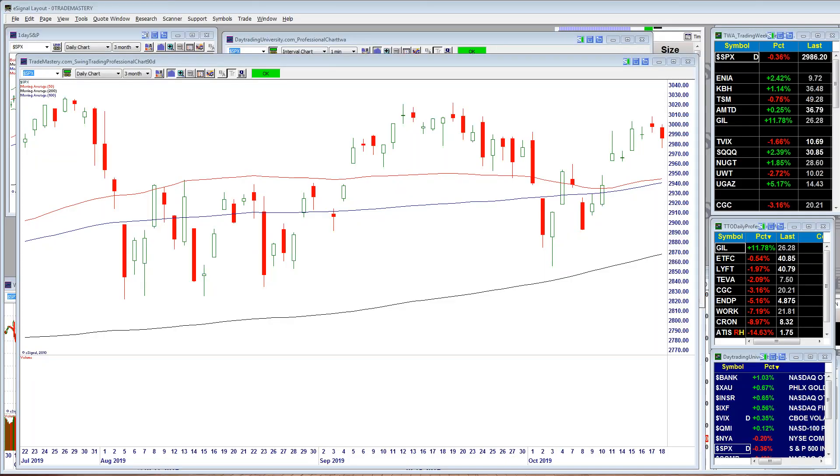I like wearing Brioni suits — they're really comfortable. My tailor told me it's because it has multiple panels, so a Brioni suit feels like you're wearing a polo shirt, which is great. Very light. Anyway, let's take a look at our market and see where things are headed.